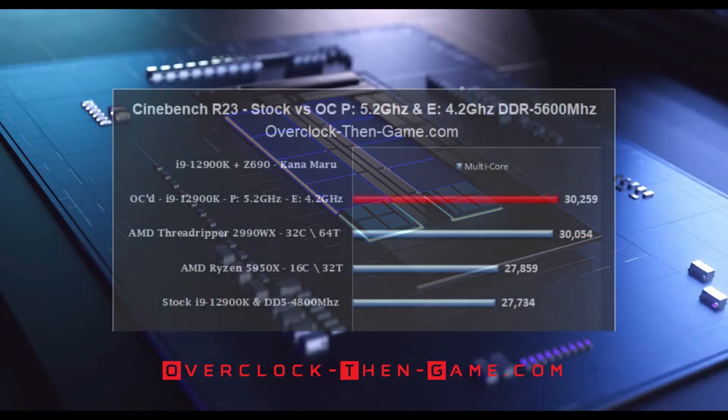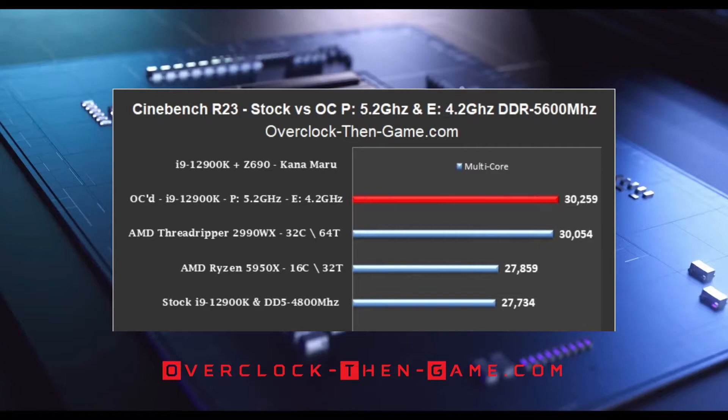In Cinebench R23 multi-thread results, compared to the stock i9-12900K there is a 9% increase, adding 2,525 points for a total of 30,259. The overclocked i9-12900K is also nearly 9% faster than the stock AMD Ryzen 5950X. I managed to beat the reference AMD Threadripper 2990WX by 205 points — a 32-core, 64-thread CPU with double the cores and 40 more threads than the i9-12900K. The Threadripper retails on Amazon for $1,878, while the i9-12900K is around $620, making the Threadripper 200% more expensive.